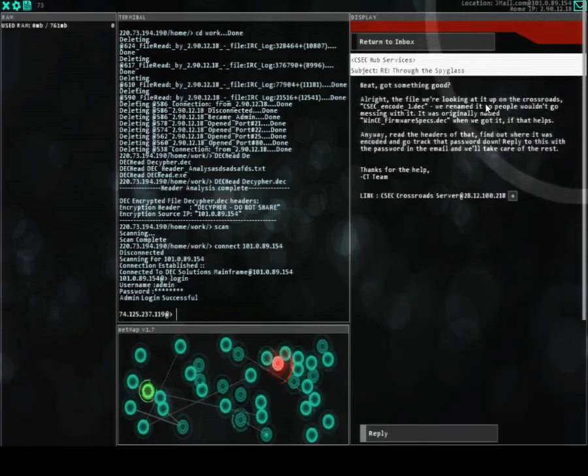There it is — the file we're looking at. It's 'Up on the Crossroads' — CSCC Encode 1 Deck. We renamed it so people wouldn't go messing with it. Anyway, read the headers of that, find out where it was encoded, and go track that password down. Reply to this email with the password and we'll take care of the rest.